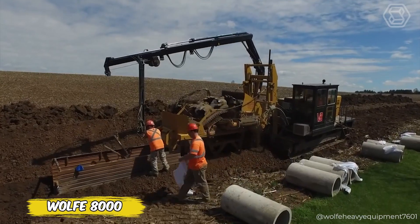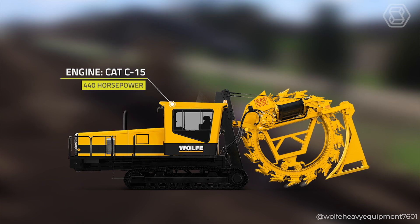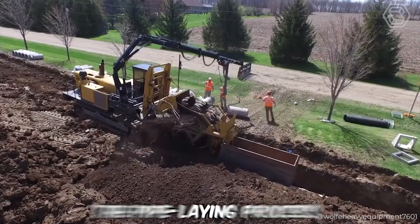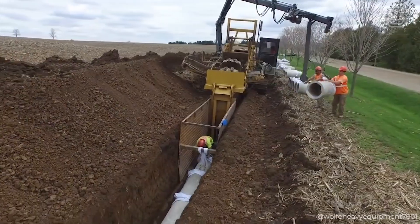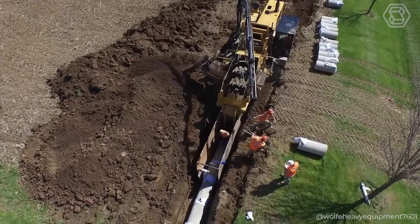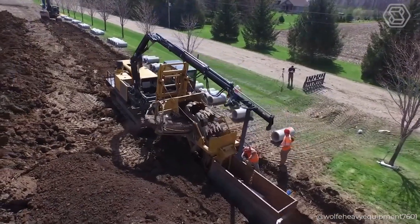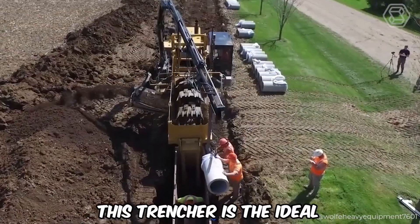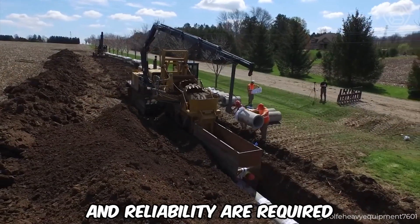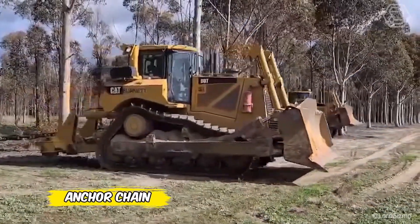This is what the real king of trenchers looks like: the Wolf 8000 wheel trencher. The unique wheel trencher not only impresses with its power and efficiency but also revolutionizes the pipe laying process. Specially designed for deep and precise excavations, the Wolf 8000 allows a team of workers to quickly and easily lay pipes to the required depth, providing unrivaled productivity on any construction site.